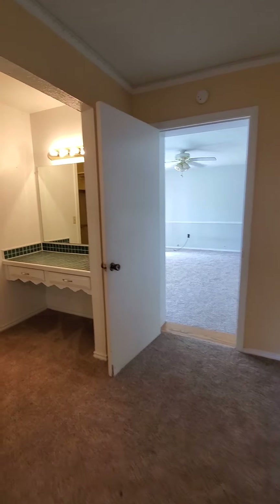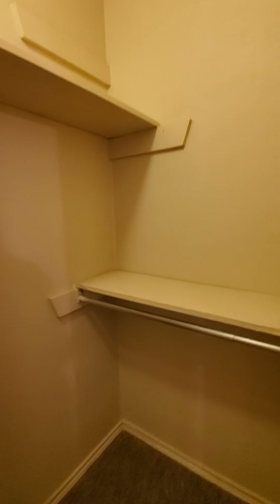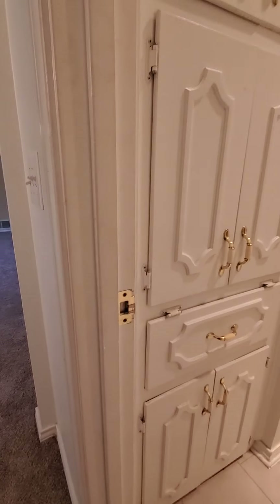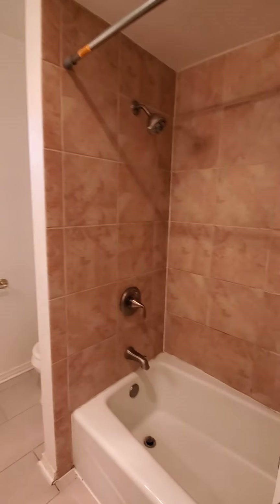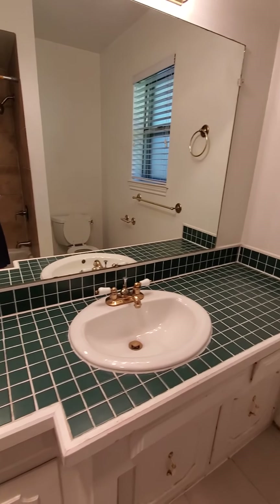The master bathroom has a nice vanity, another closet with shoe shelves and double hanging rods. Over here is the actual bathroom with built-in linen cabinets, a shower/tub combo, toilet, and a cute little vanity.